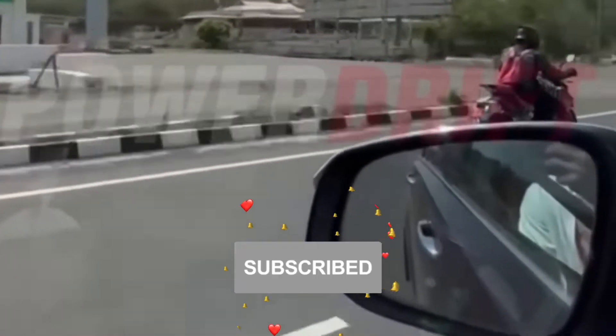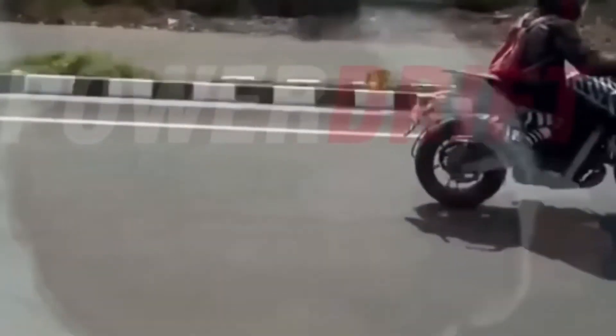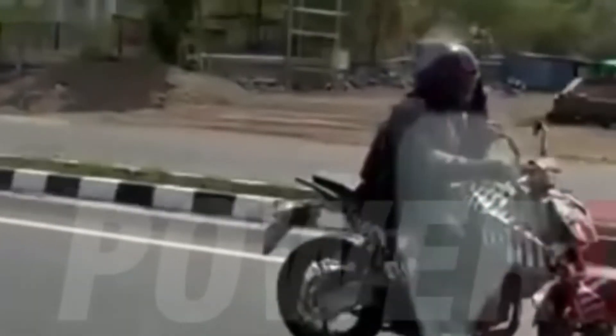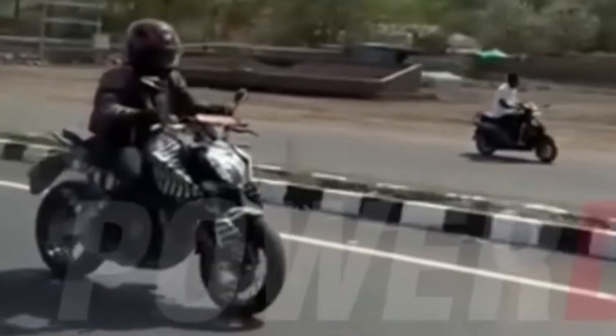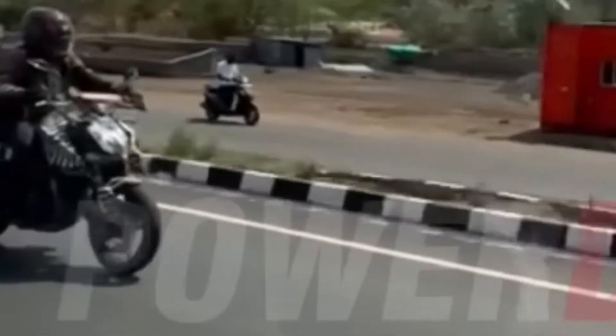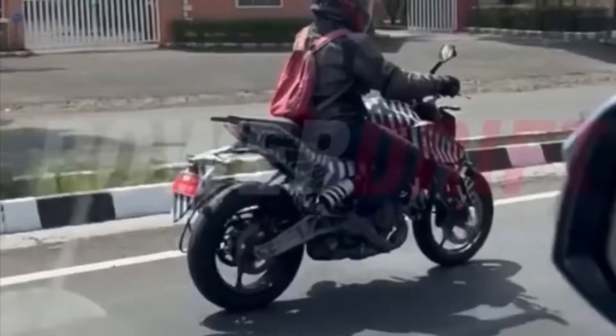It was a great surprise to see the next generation KTM 390 Duke being tested on local roads just a few days ago. It gives us optimism that the new 390 Duke will debut in the 2022 edition of the event, which will take place later this year. New spy shots of the 2023 KTM 390 Duke show the bike testing yet again, this time overseas.